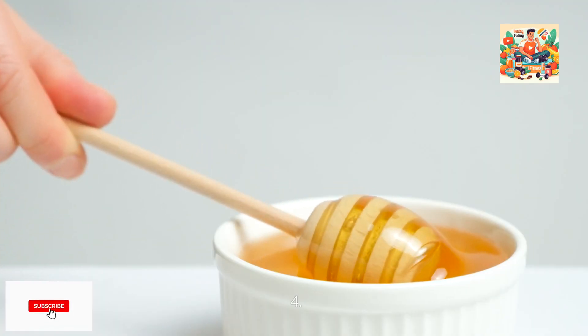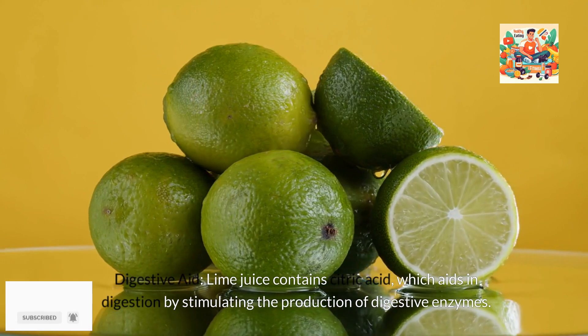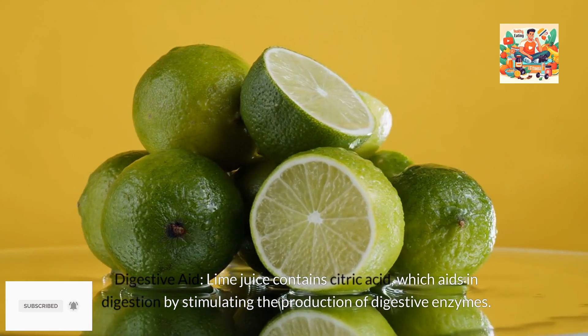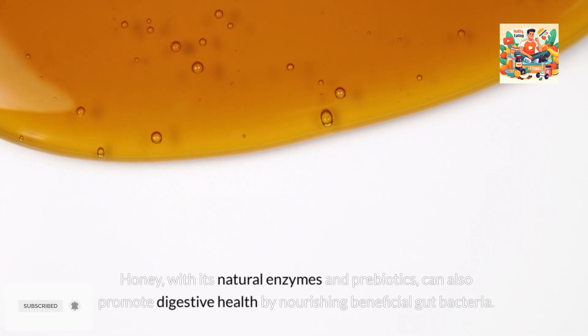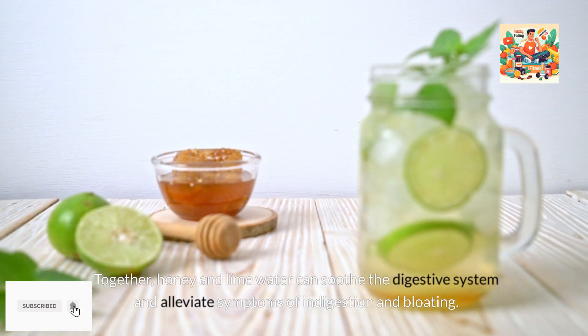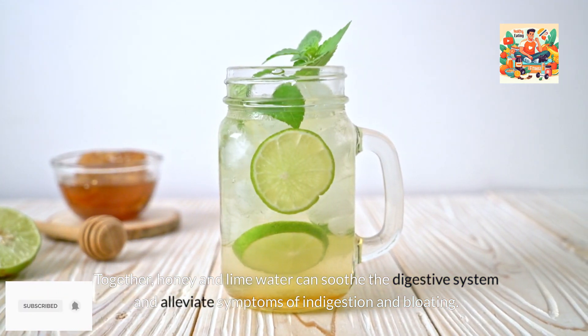4. Digestive aid. Lime juice contains citric acid, which aids in digestion by stimulating the production of digestive enzymes. Honey, with its natural enzymes and prebiotics, can also promote digestive health by nourishing beneficial gut bacteria. Together, honey and lime water can soothe the digestive system and alleviate symptoms of indigestion and bloating.